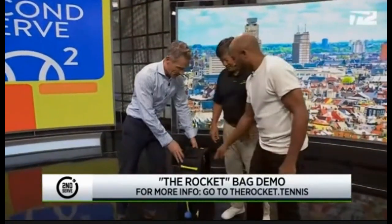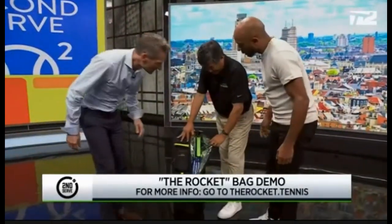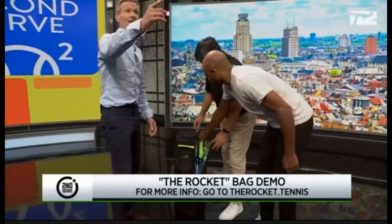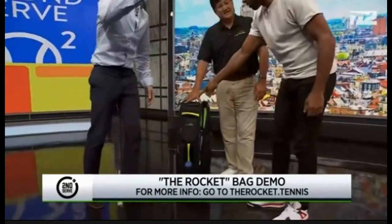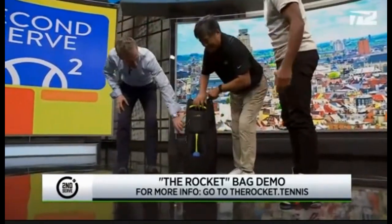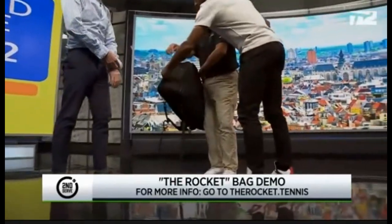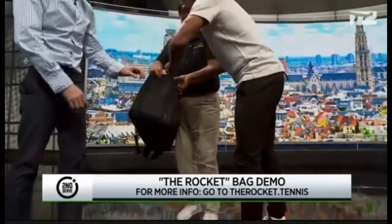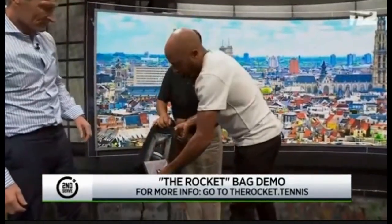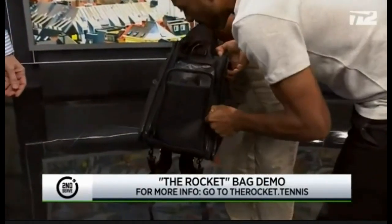The bag weighs five pounds, but you can see we've got like three rackets in there. You can put six in here if you really want — six full rackets. And then at the bottom, we've got a shoe pocket. So there's actually a pair of shoes in here. That's definitely a big issue for tennis players — smelly shoes, where do you put them?